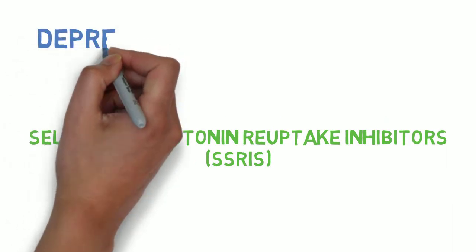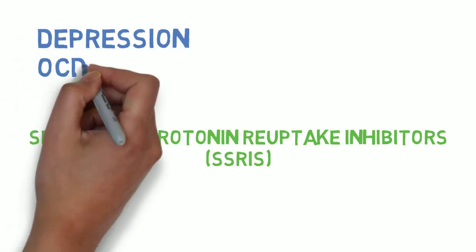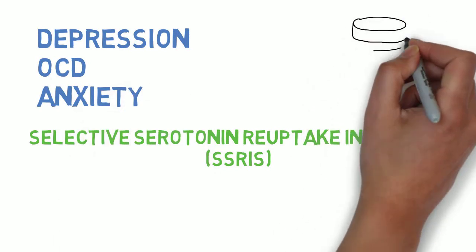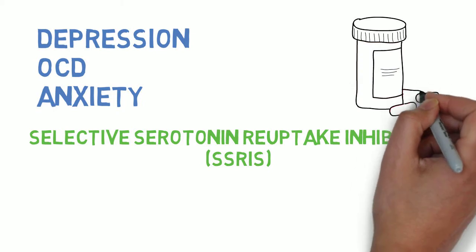SSRIs are considered first-line treatment for depression, obsessive compulsive disorder, anxiety, and a variety of other conditions. They are some of the most commonly prescribed medications in North America.